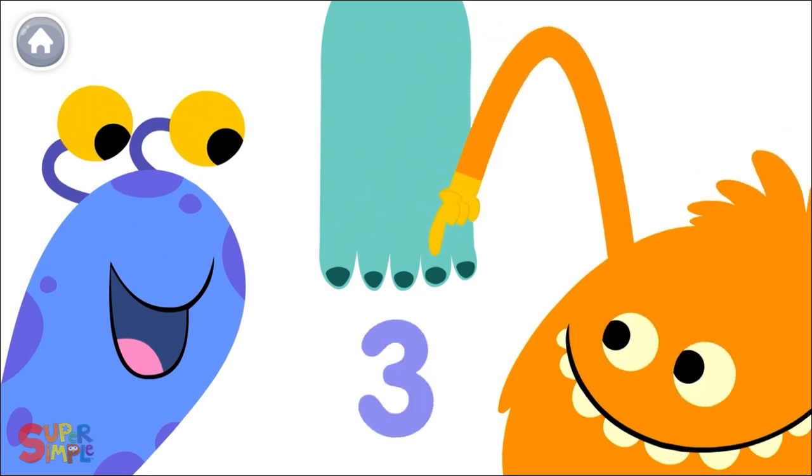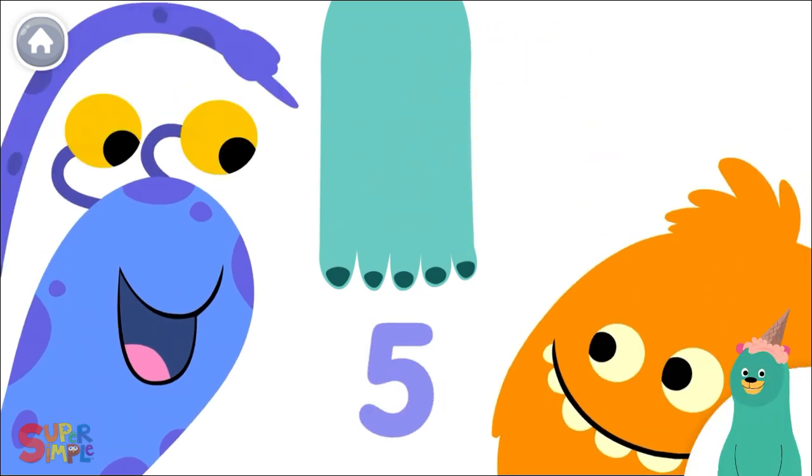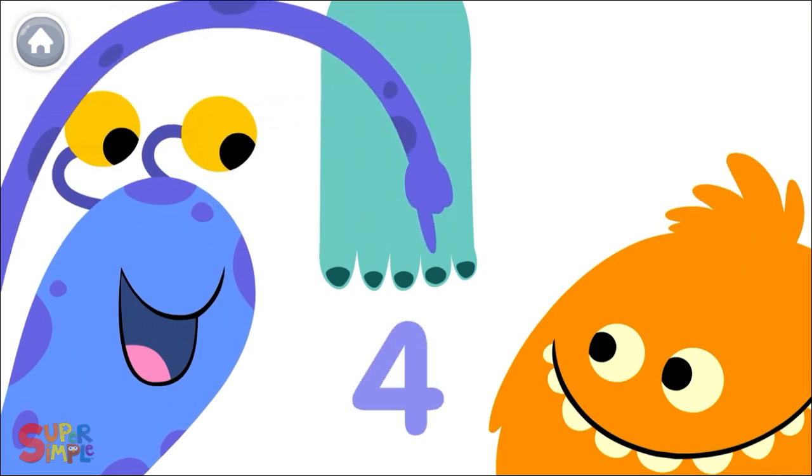1, 2, 3, 4, 5! 1, 2, 3, 4, 5! 1, 2, 3, 4, 5!